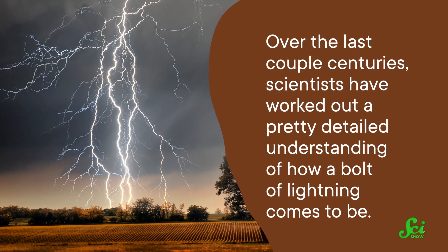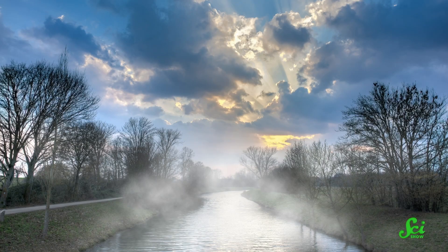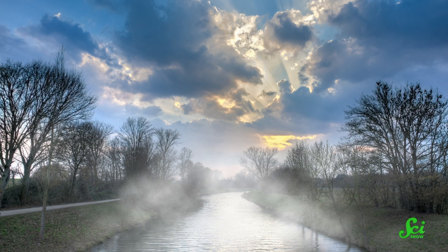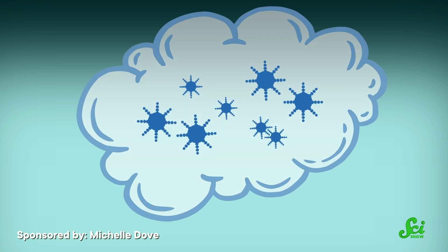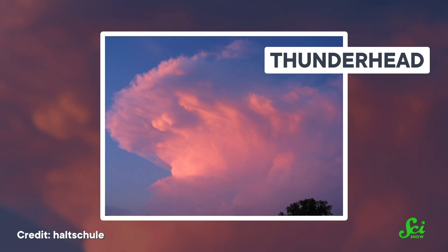Over the last couple centuries, scientists have worked out a pretty detailed understanding of how a bolt of lightning comes to be. It begins with sunlight warming the planet, which heats humid air near the ground until that air starts to rise. Once humid air reaches an altitude that's cold enough for water vapor to condense into droplets and freeze into ice crystals, clouds start to form. Sometimes, as the water condenses, it keeps rising, which leads to the super-tall shape of a thunderhead.